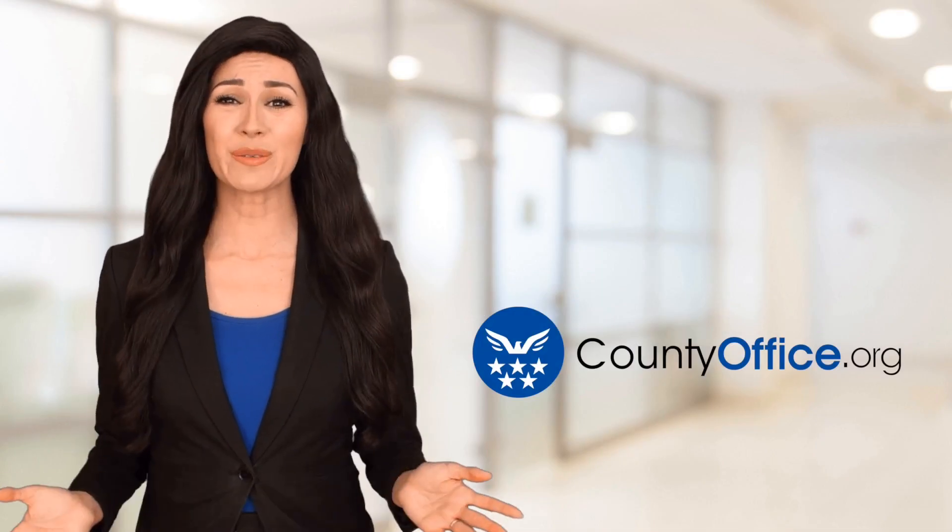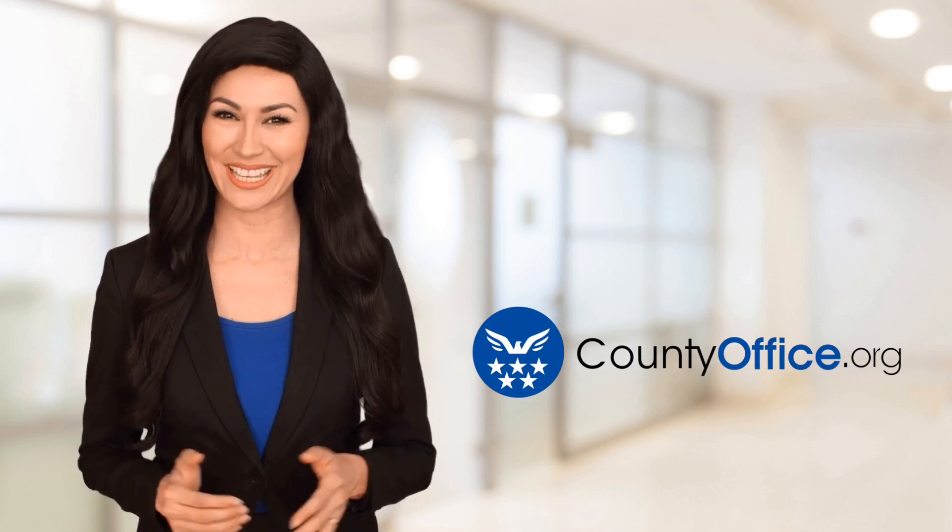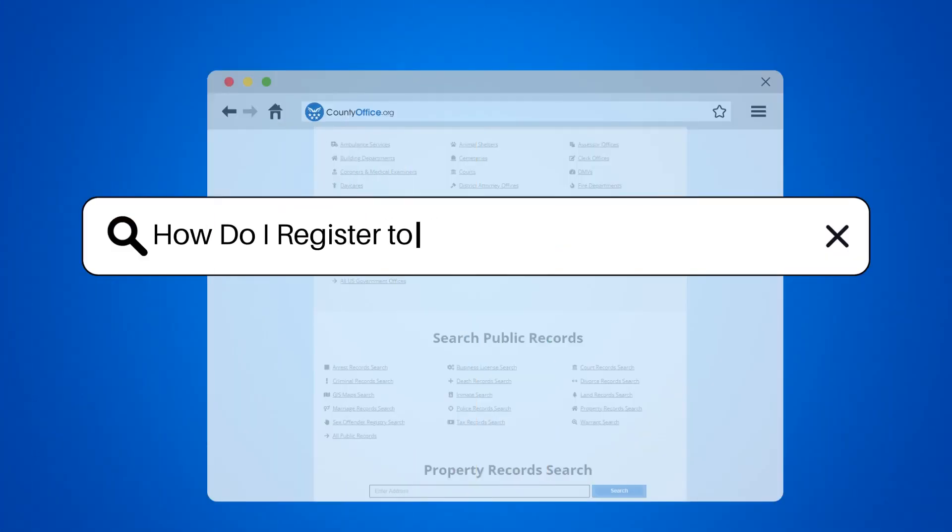Welcome to County Office, your ultimate guide to local government services and public records. Let's get started. How do I register to vote in Comal County, Texas?